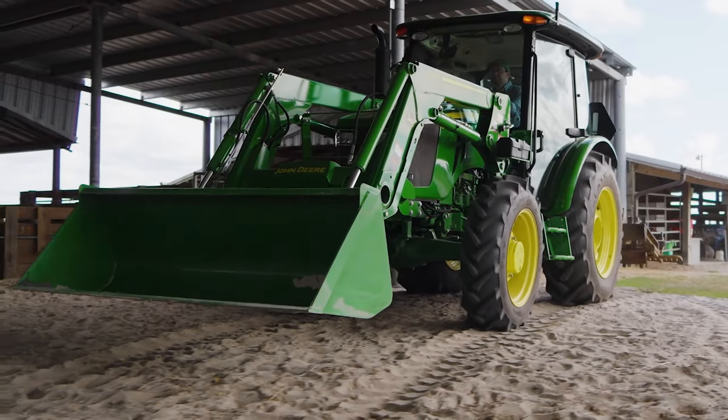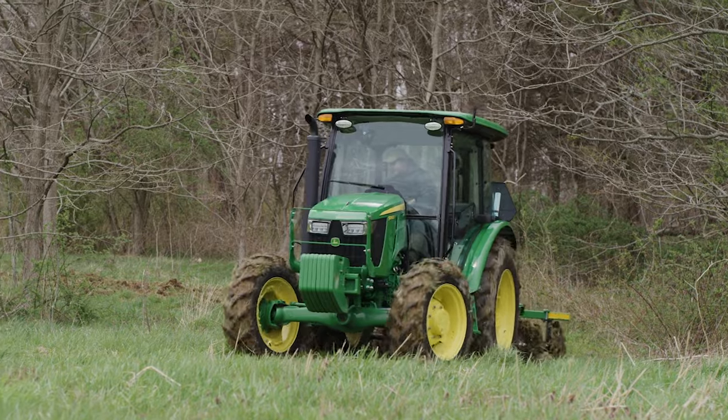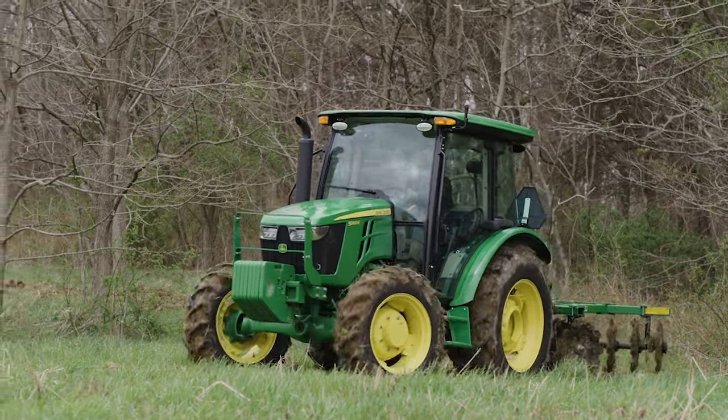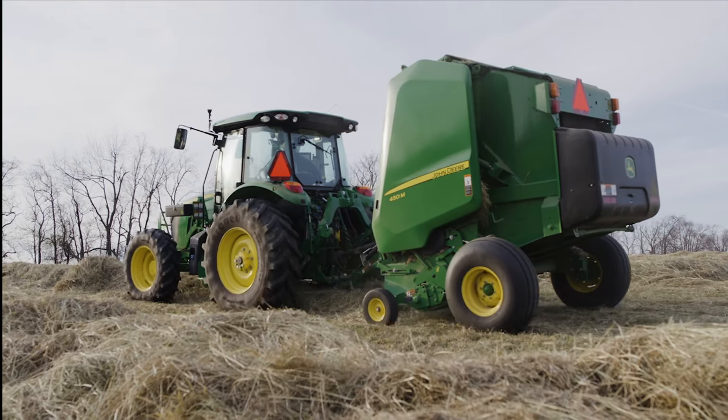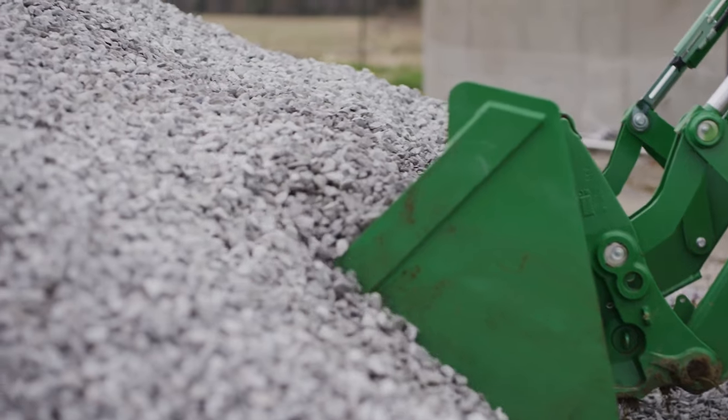The same tractor can be used to make the ground ready for seeds in the spring, and harvest the crops in the fall. They can even scoop dirt like a bulldozer.